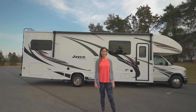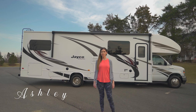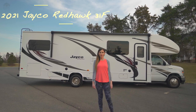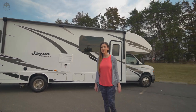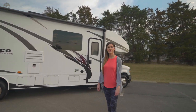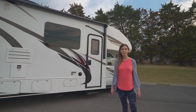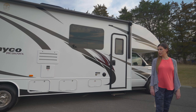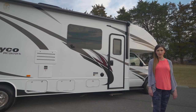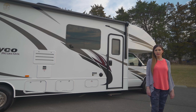Hi, you guys, welcome back to the channel. My name is Ashley. Today we're going to be taking a look at the brand new 2021 Jayco Redhawk 31F. The latest and greatest on this RV is that it has the brand new Godzilla motor. We are going to be doing a rental walkthrough on the RV, so I'm going to explain all the workings inside and outside and get you familiarized with the unit.